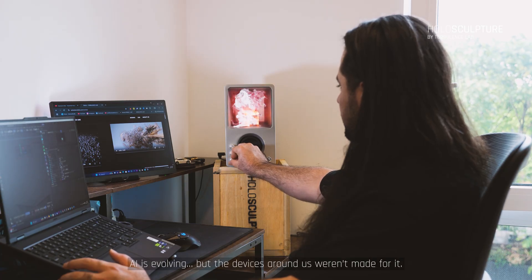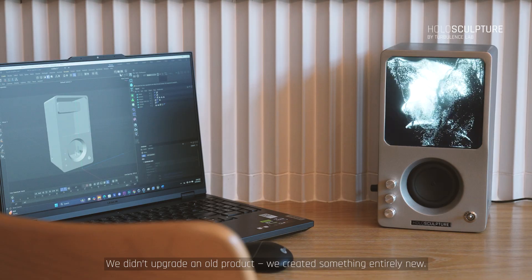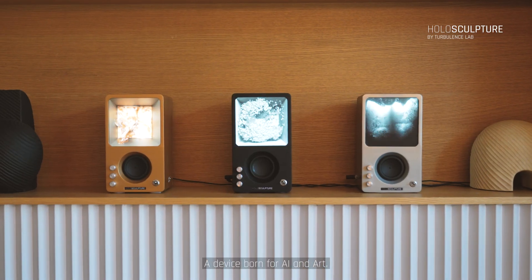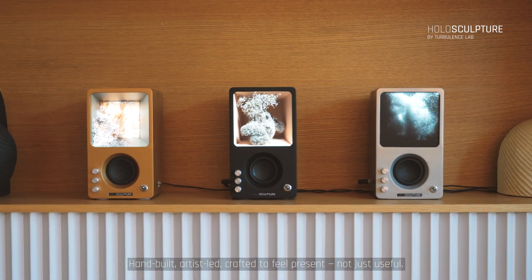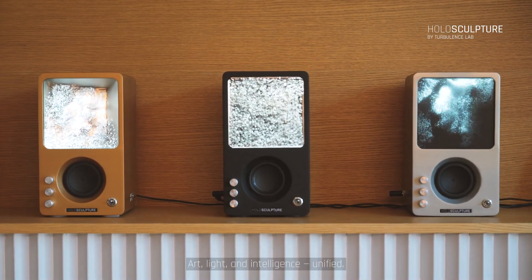AI is evolving, but the devices around us weren't made for it. We didn't upgrade an old product — we created something entirely new. A device born for AI and art. Hand-built. Artist-led. Crafted to feel present. Not just useful.